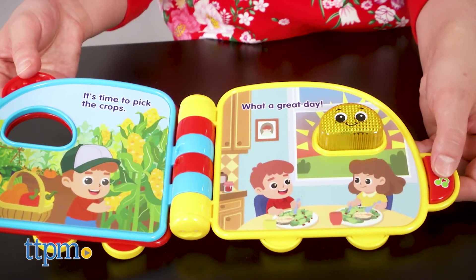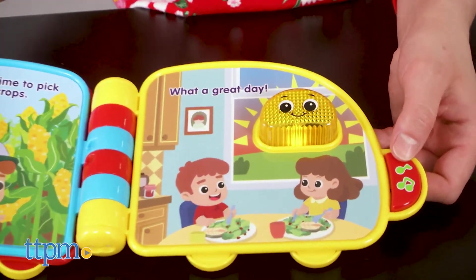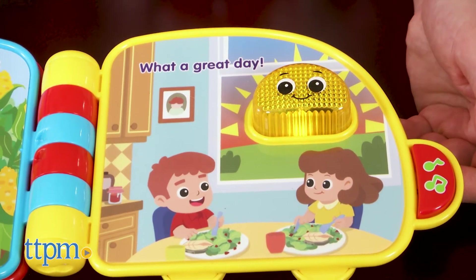This book and its features are designed to help babies developmentally with their language and motor skills as well as sensory development. We found this book very stimulating.